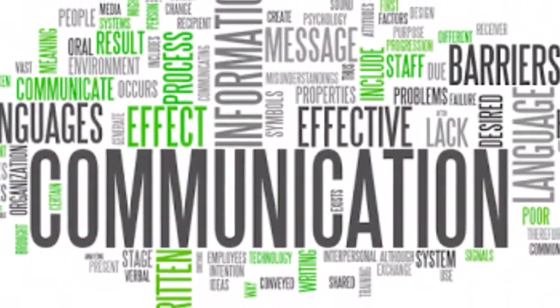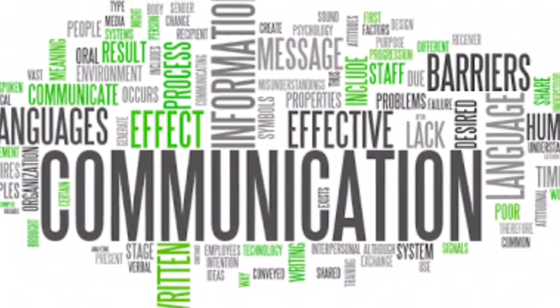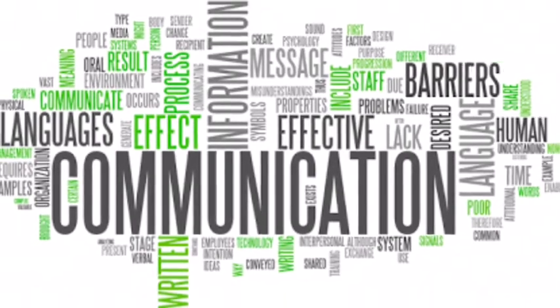Prompt and honest communication can resolve most issues. If you have any questions during your tenancy, contact your property manager. Email is best, as most requests need to be in writing. We will do everything we can to resolve issues quickly, with a minimum of fuss.